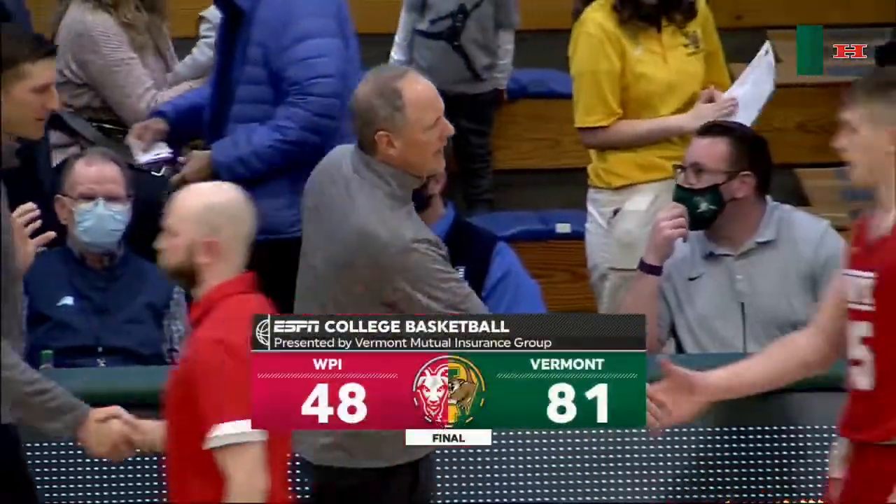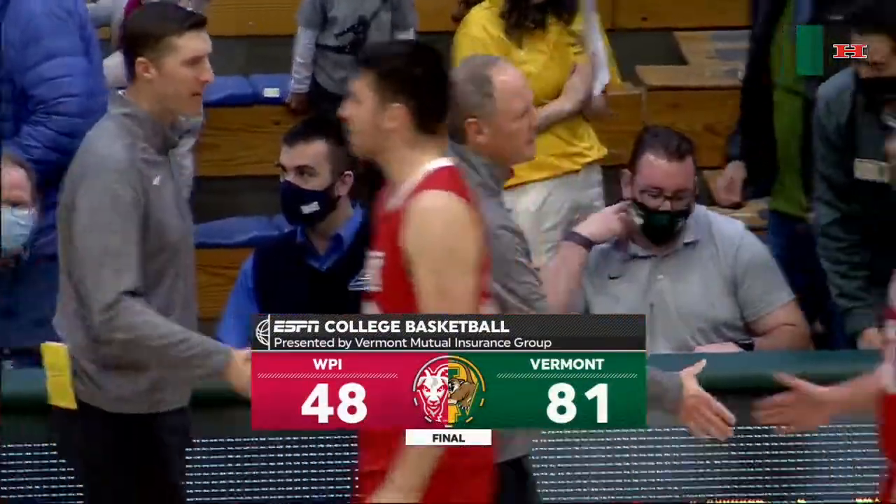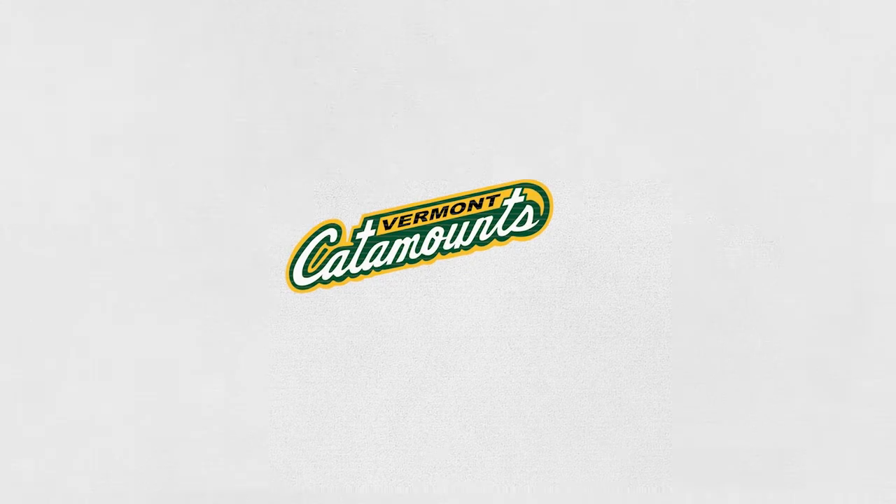Catamounts clicking on all cylinders, especially that late first half, early second half, to pull away.